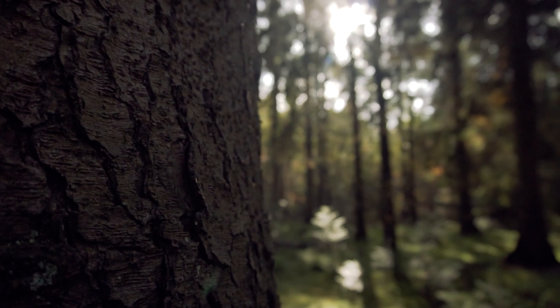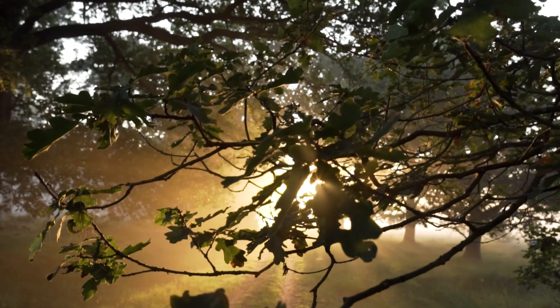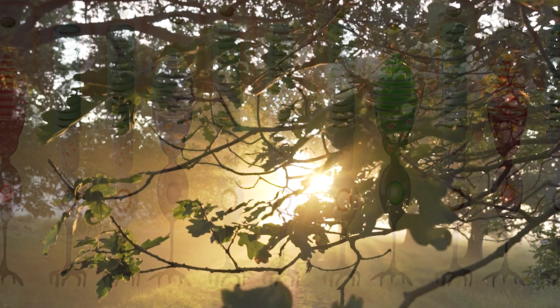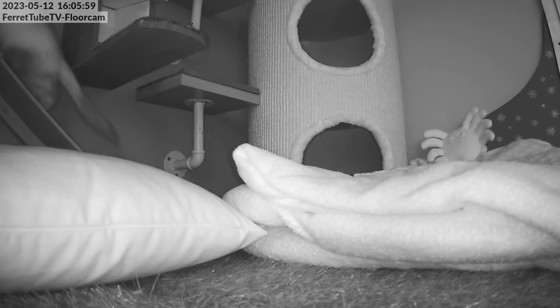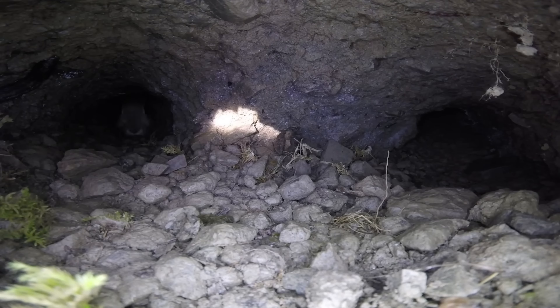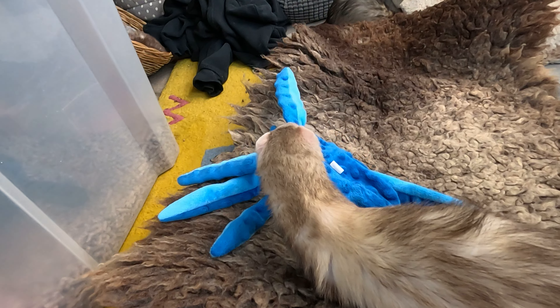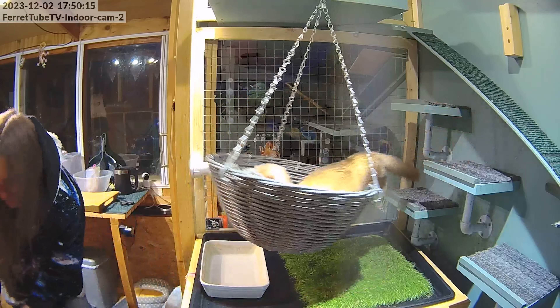Ferrets are naturally most active during dawn and dusk, a behaviour known as crepuscular. In this twilight zone between day and night, their eyes are optimised for low light conditions, with a high number of rod cells to enhance night vision. Whether it's a mouse sneaking out of cover under the sinking sun, or a rabbit racing through a dark tunnel underground, a ferret's wide field of view and low light sensitivity give them a much clearer picture of the hunting ground.